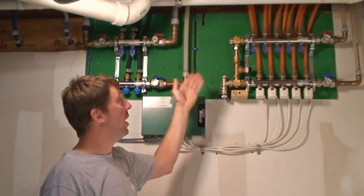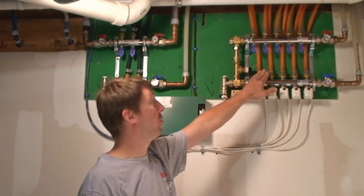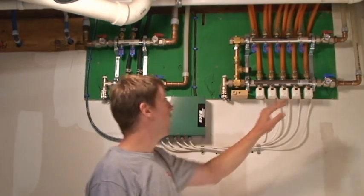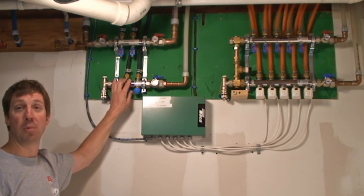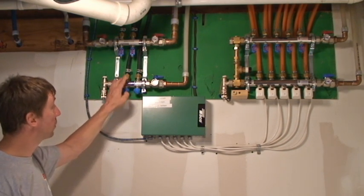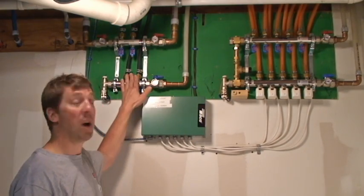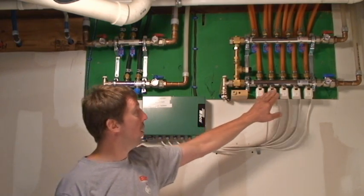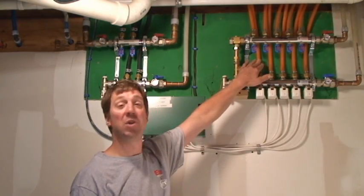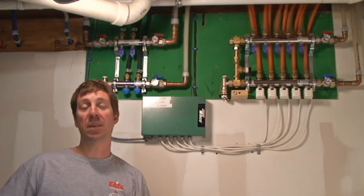Here's your typical radiant manifold station. On this side, we're using 150-degree water to distribute out to the panel radiators in each bedroom. On this side, we're using lower water temperature to distribute to the staple-up radiant throughout the first floor. Each one of these can communicate with the Taco relay box and turn on and off to give more control of your heating system. These small zone actuators can open up just one panel radiator or all five, depending on the thermostat request, communicating with the Taco relay box back to the appliance.